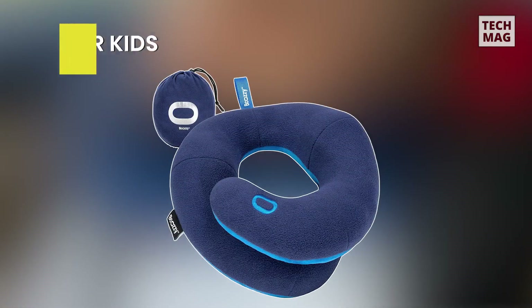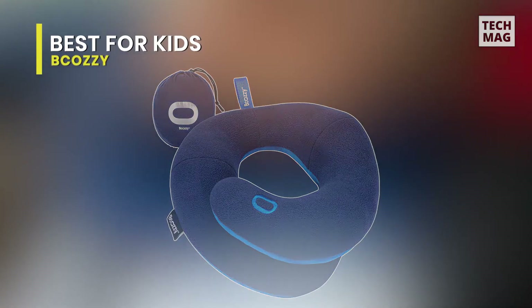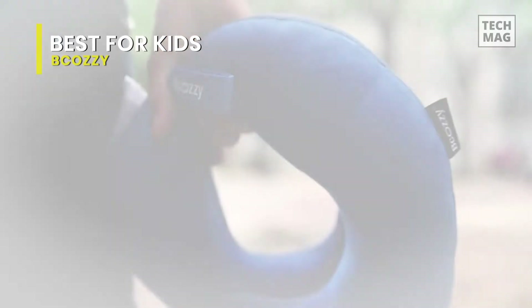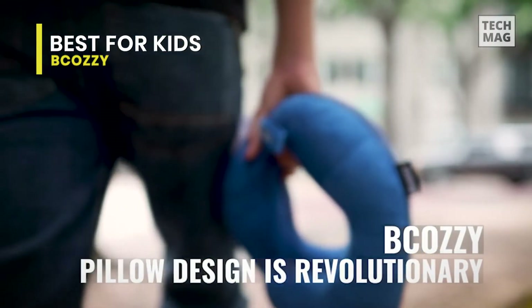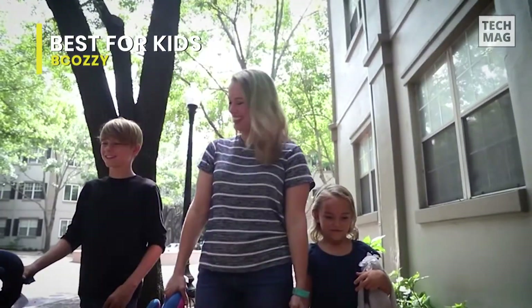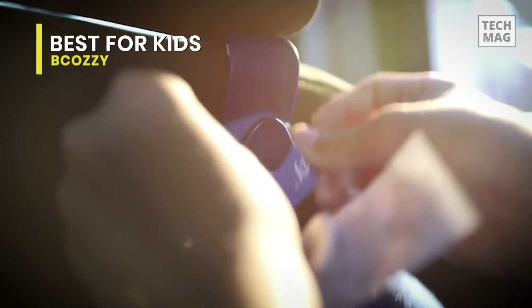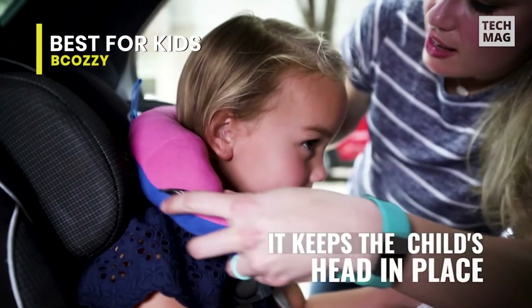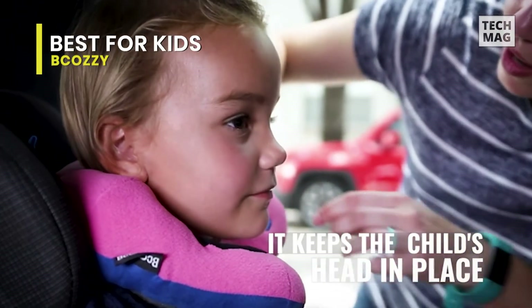Best for kids: Be Cozy. This patented pillow is the only pillow that provides double support, assisting in the relaxation and prevention of neck pain and sore shoulders when sleeping while sitting upright in an airplane, car, or at home. This travel pillow is one of the most popular travel accessories and gifts for adults, available in two sizes — large for neck sizes up to 16 inches and above.